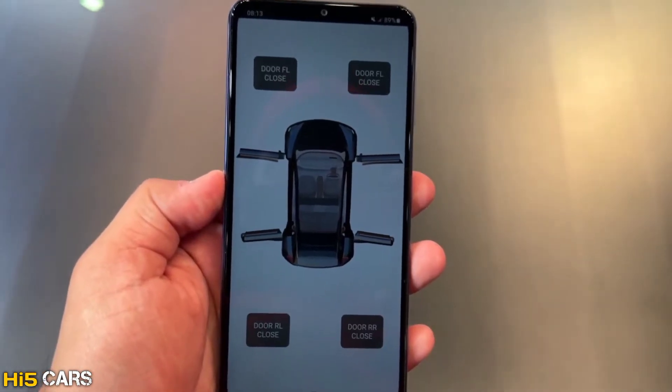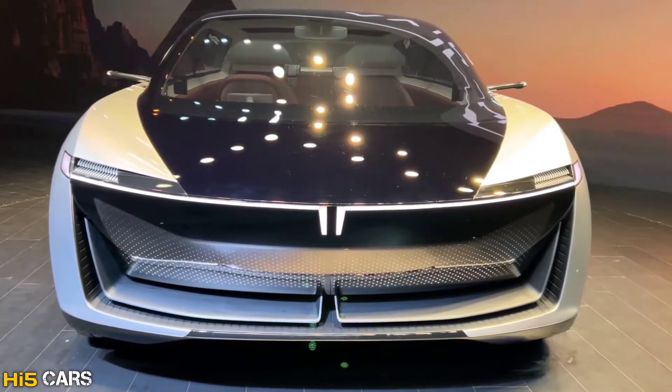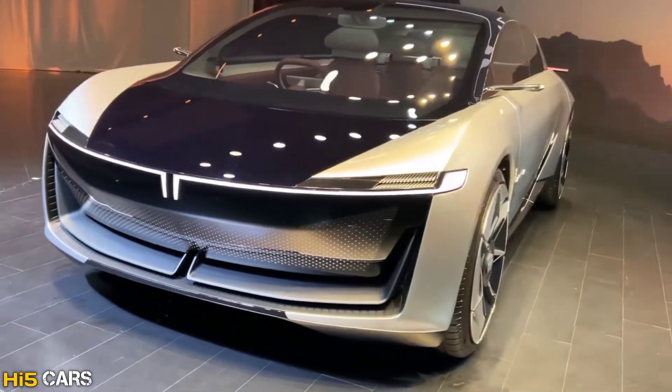Hi guys, hello and welcome back to HIFICARS. I'm going to review the Indian MPV — this is the Tata Avenya concept car. Let's review the reason Tata is launching this concept.